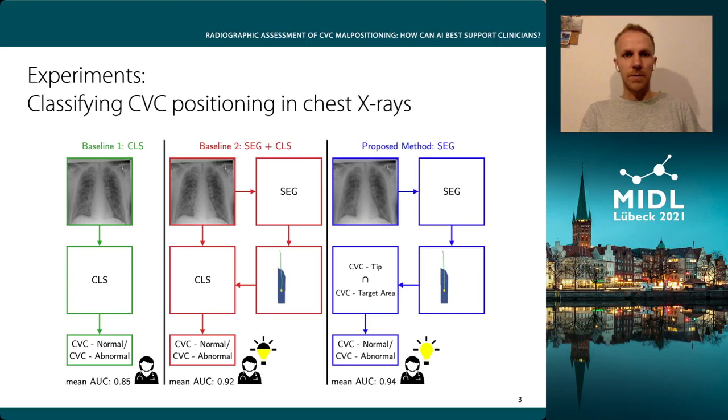In our last and proposed method, we discard the classification model and rely only on the segmentation predictions and a rule-based approach, where we classify the positioning solely based on the overlap of the CVC tip and the target area. In this way, clinicians know exactly how a decision was made, and we even see a further increased AUC of 0.94.